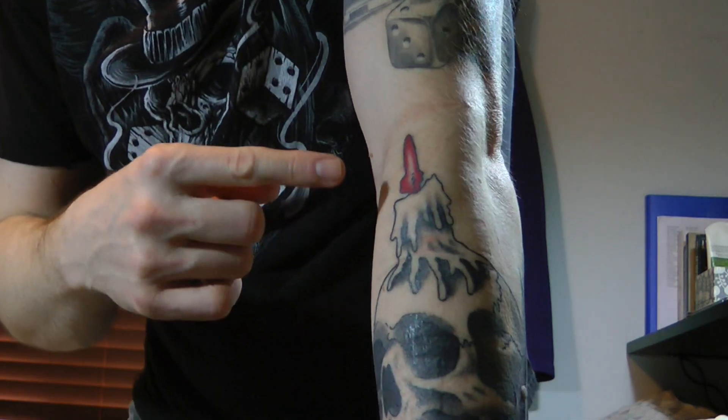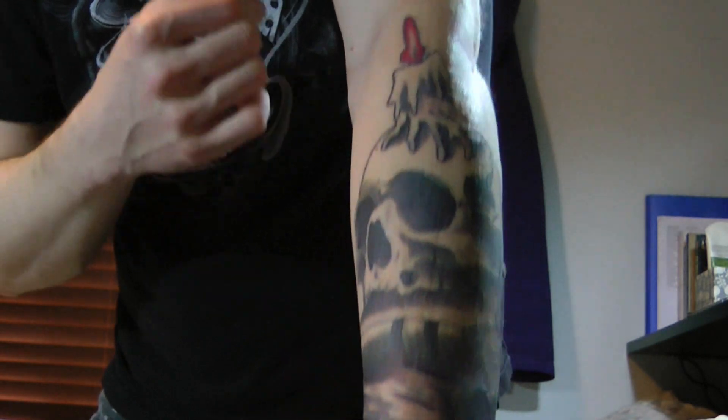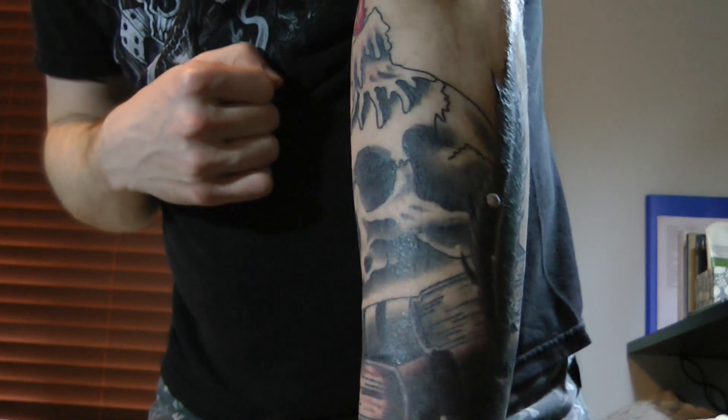For now I just want to keep it nice, clean, and dry in between cleanings, and then in a couple of days I'll come back with the next step of the aftercare process. By the way, the little red highlighting on the candle is intentional — so it's all black and gray except for the top of the candle there.